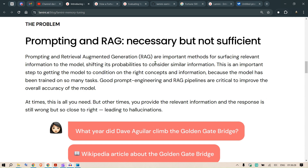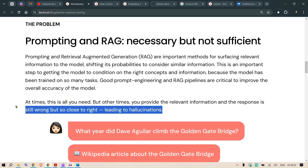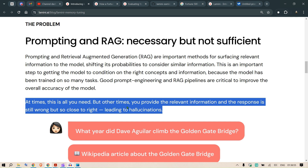When using retrieval-augmented generation we can embed the model with new facts, but those facts are difficult to apply with high accuracy. I was working with a project — the same text-to-SQL use case being discussed here.